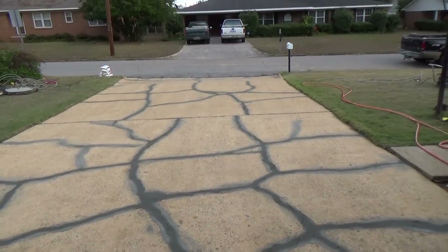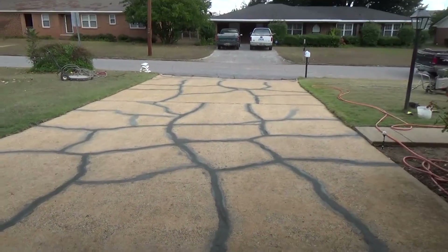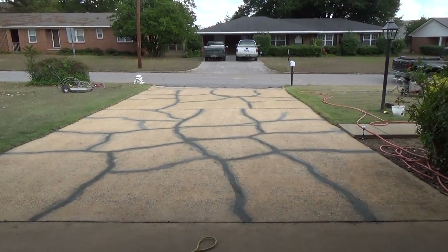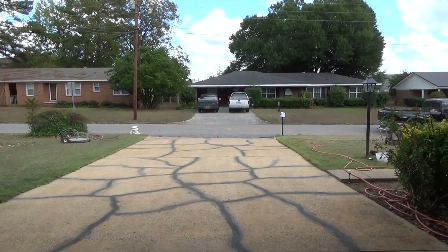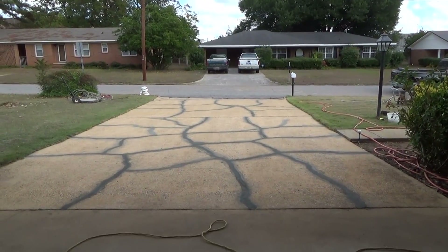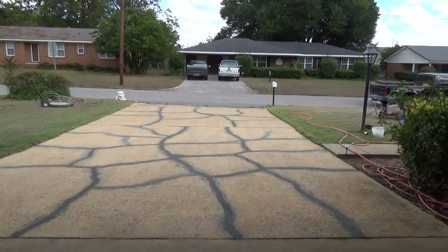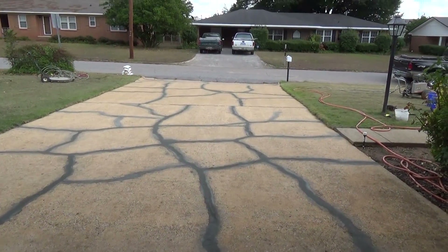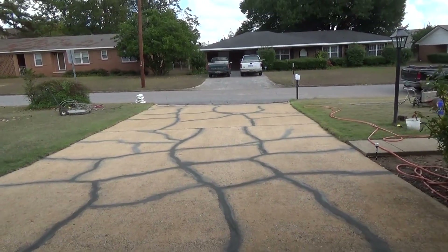The driveway is clean and ready for the seal coat over the top. Just thought we'd give you this kind of during-video here. So if you need any work like this done, give us a call, let us know — we'll be happy to look at it for you or look at any other masonry or concrete needs you have. Thank you for viewing all our videos. We'll come back with the finished product here shortly.